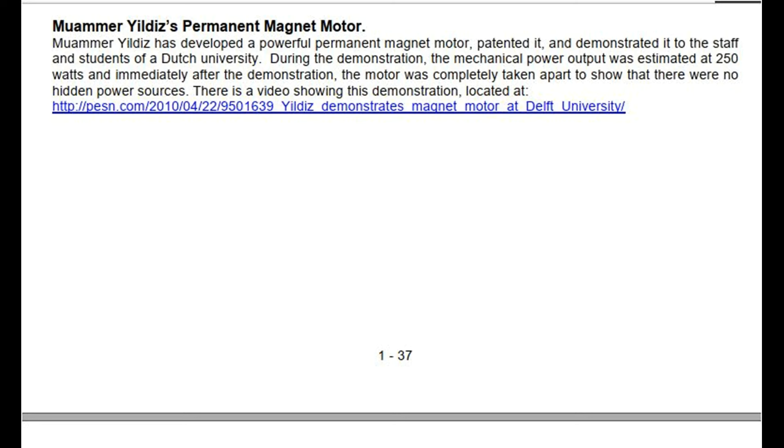Muammar Yieldes' Permanent Magnet Motor: Muammar Yieldes has developed a powerful permanent magnet motor, patented it, and demonstrated it to the staff and students of a Dutch university. During the demonstration, the mechanical power output was estimated at 250 watts, and immediately after the demonstration, the motor was completely taken apart to show that there were no hidden power sources. There is a video showing this demonstration, located at HTTP://pzen.com 2010 04229501639 Yieldes demonstrates Magnet Motor at Delft University.